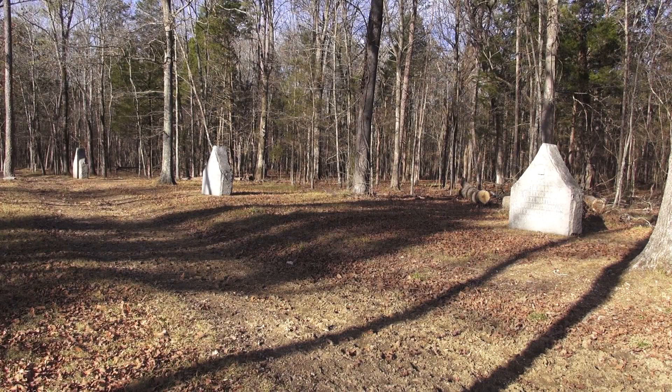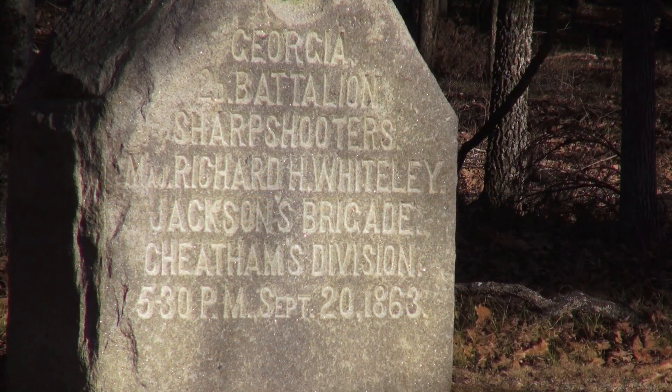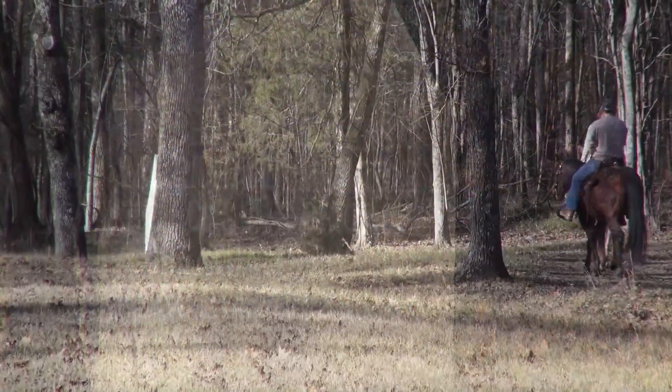It was officially dedicated in 1895 and owes its existence to two Union generals who saw the need for a federal park to preserve and commemorate the battlefield.